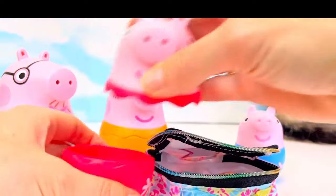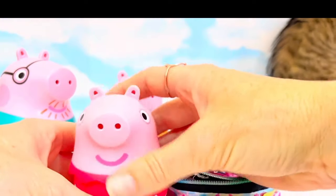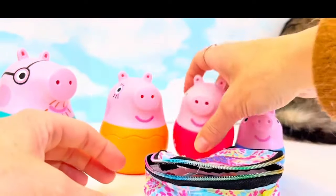Peppa Pig, do you have a snack for the picnic? Peppa Pig picked and peeled some carrots from the garden. Good job, Peppa. It's important to eat healthy, isn't it?